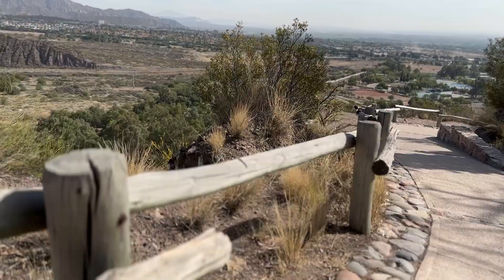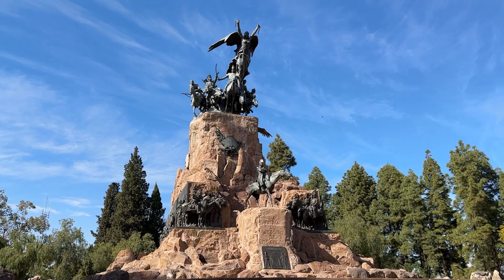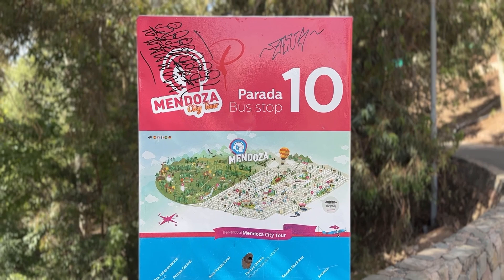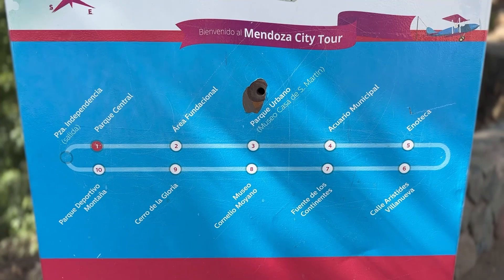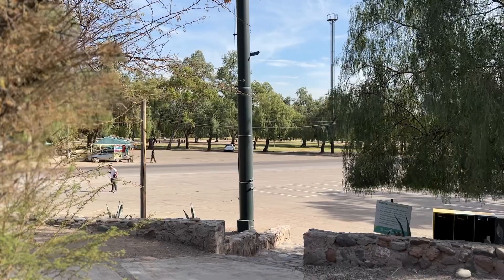Once you get to the top of Cerro de la Gloria, you have a great view of Mendoza. At the very top there's a massive statue of San Martín and his Andean army. You can either drive there if you have a car, take a taxi, or it's a stop on the Mendoza City bus tour. You can also walk — it took me about an hour and a half to get there and just under an hour to come back.